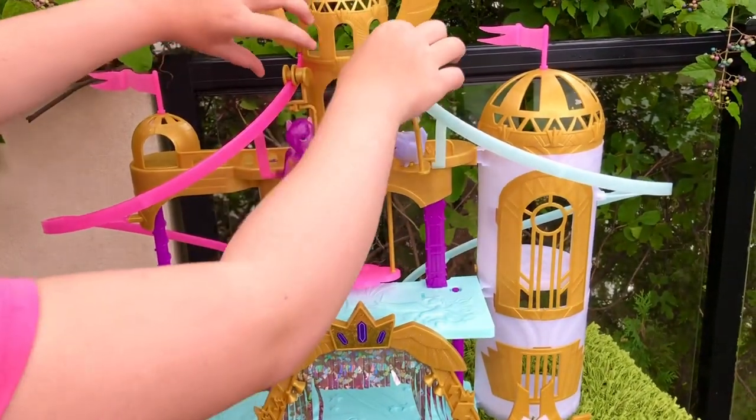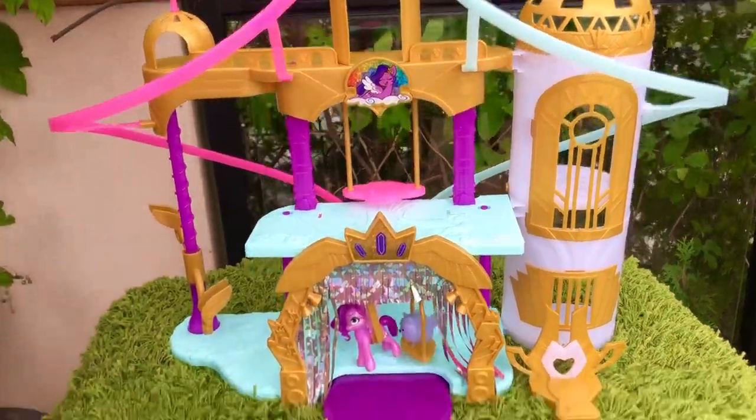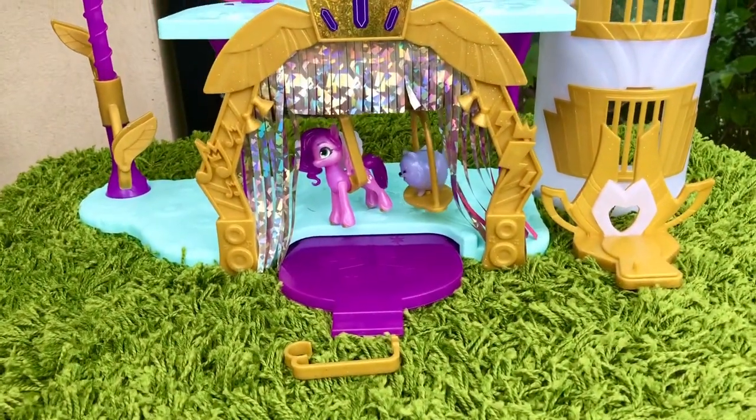Now they're ready to race — ready, set, go! It looks like Pip won. Congratulations to the winner!